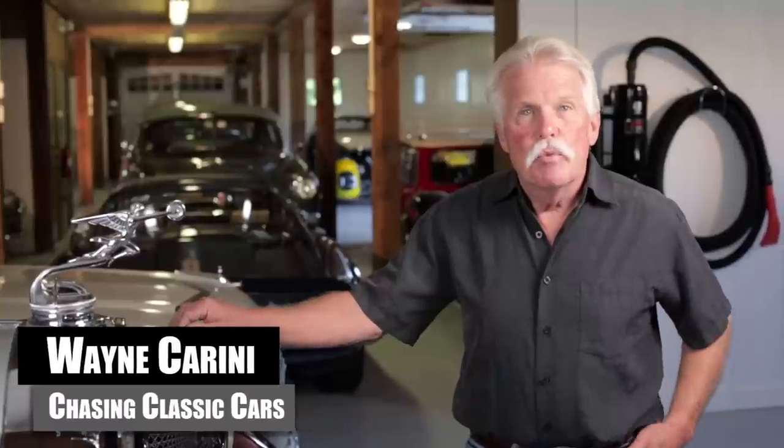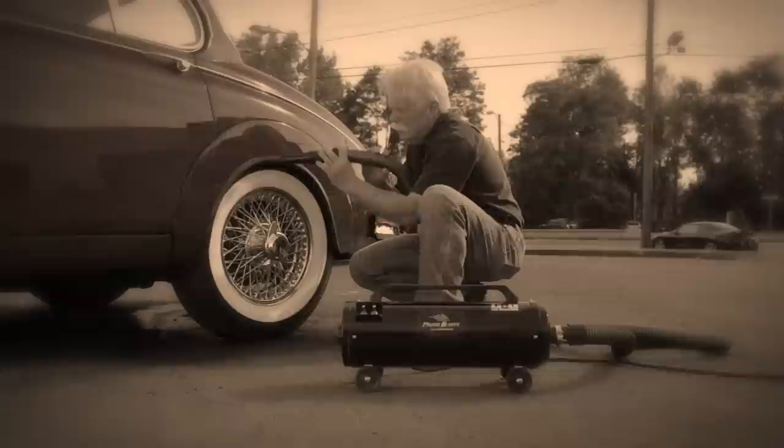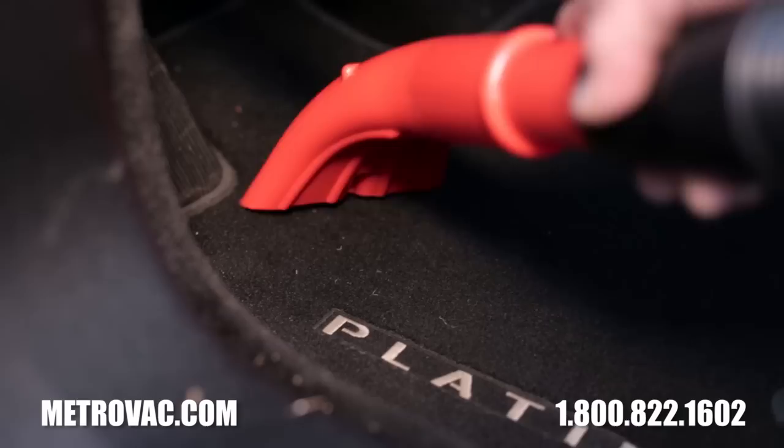Hi, I'm Wayne Carini from Chasing Classic Cars. For years I've been telling you about the Air Force Master Blaster from MetroVac, but it's time I share with you another key tool I use in my garage: the MetroVac Vac & Blow Commercial Series, a versatile, American-made machine.